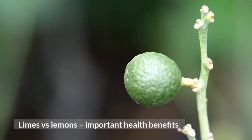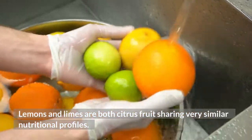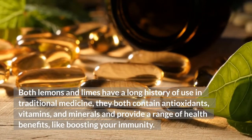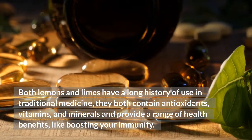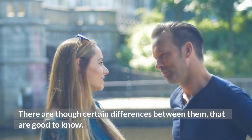Limes vs. Lemons: Important Health Benefits. Lemons and limes are both citrus fruit, sharing very similar nutritional profiles. Both lemons and limes have a long history of use in traditional medicine, they both contain antioxidants, vitamins, and minerals and provide a range of health benefits, like boosting your immunity. There are those certain differences between them that are good to know.